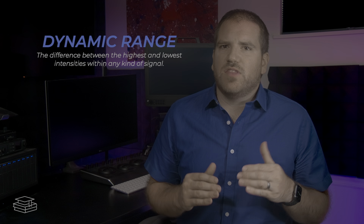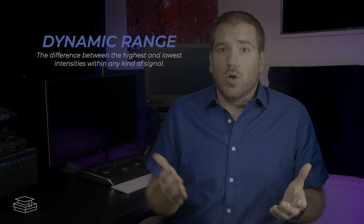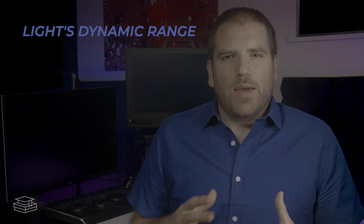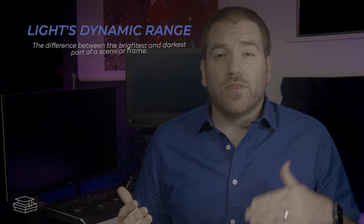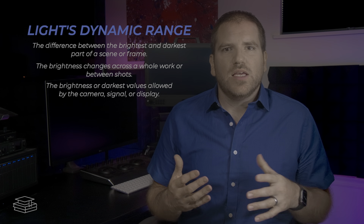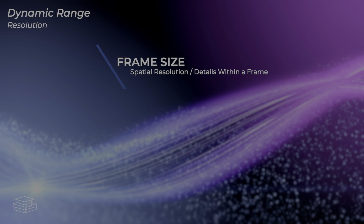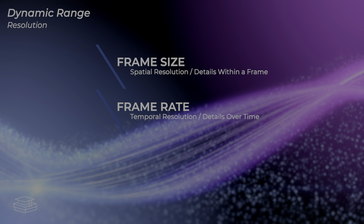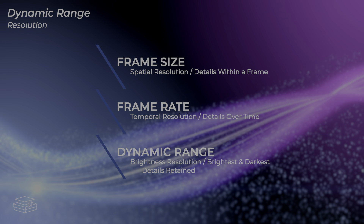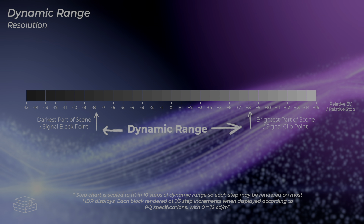For light, dynamic range is all about brightness—it's the difference between the brightest and the darkest part of a scene or frame, or the brightest or darkest values allowed by the camera, display, or video signal that carries these images. Dynamic range is a kind of resolution. Just like frame size gives you more spatial resolution and frame rate gives you more temporal resolution, dynamic range is all about brightness resolution—how big of a difference you can capture or reproduce from the brightest parts of an image before you clip to white, to the darkest parts before you crush to black and lose all detail.